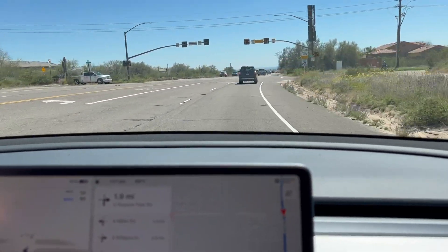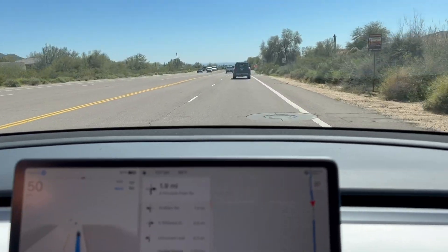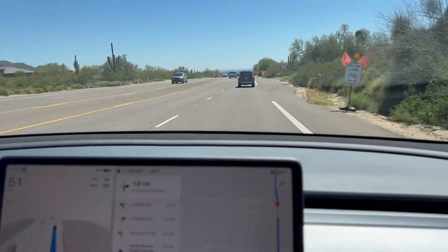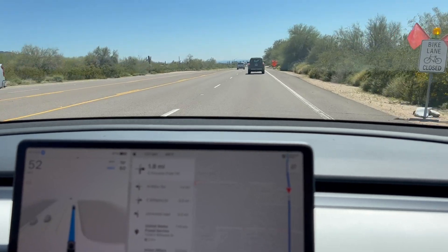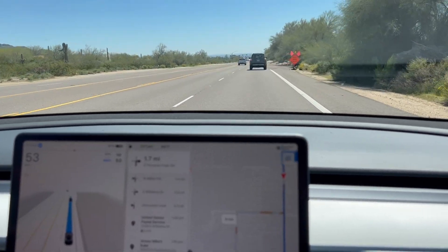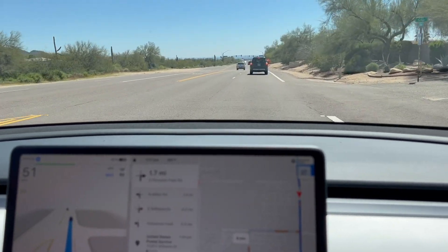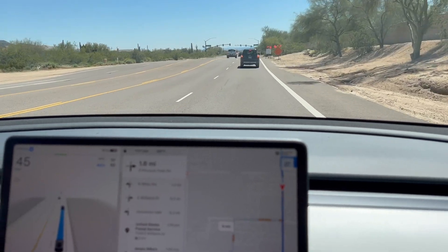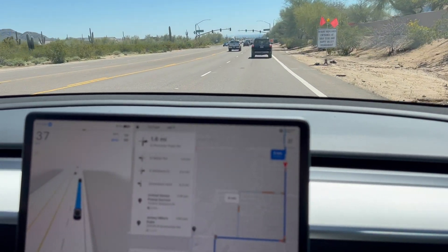Beautiful sunny day! Let's go get the cars washed later — they both need it. So we have one Model Y in the new Stealth Gray, which is beautiful. When the sun hits it, it's metallic — gorgeous, got little sparkles. And then we have a metallic blue, and her name is Sapphire Sky.